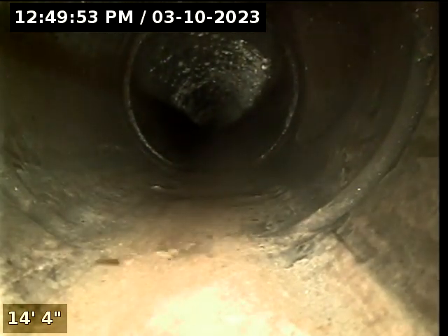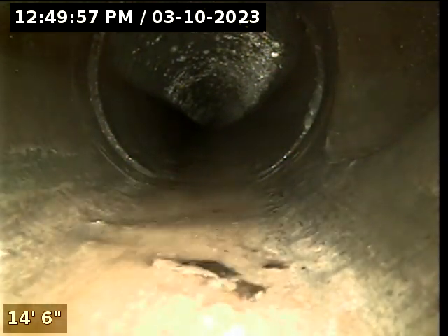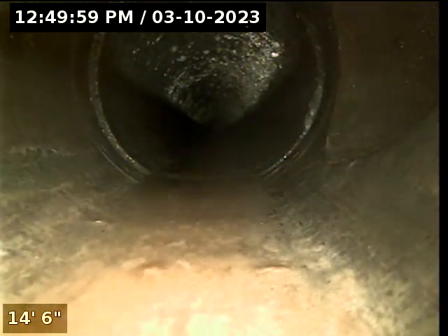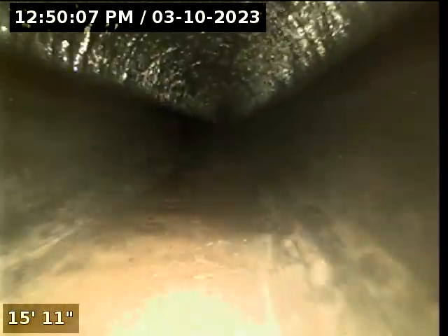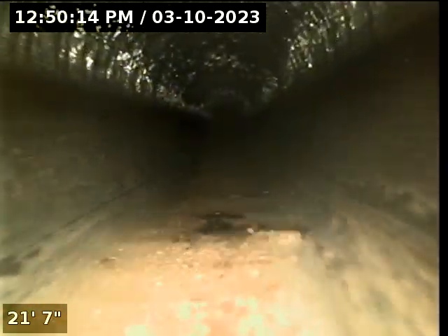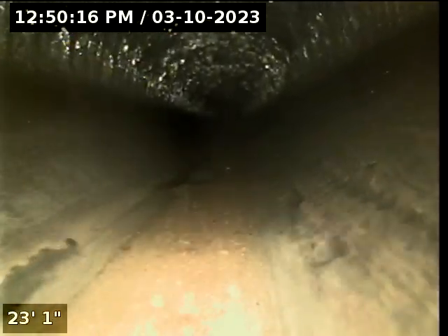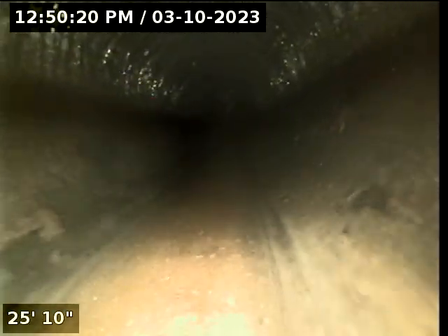Obviously we are running across the foundational footprint of the home, and we are running in an east direction from the back of the house to the front of the house, along probably the garage wall or something like that. Anyway, we are going to get to a point here where we are going to pop out and make a turn, and here we are.